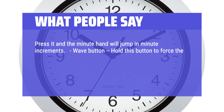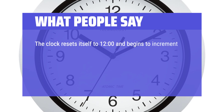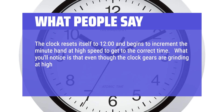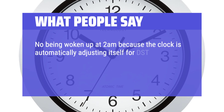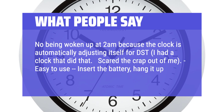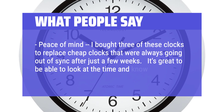Wave button: hold this button to force the clock to look for the atomic clock signal. Reset button: resets the clock to 12 o'clock to start again. What you'll notice is that even though the clock gears are grinding at high speeds, you hear nothing — no ticks and no tocks. No being woken up at 2 AM because the clock is automatically adjusting for DST. Easy to use: insert the battery, hang it up, have a cup of coffee. I bought 3 of these clocks to replace cheap clocks that were always going out of sync after just a few weeks. It's great to be able to look at the time and know that it is accurate.